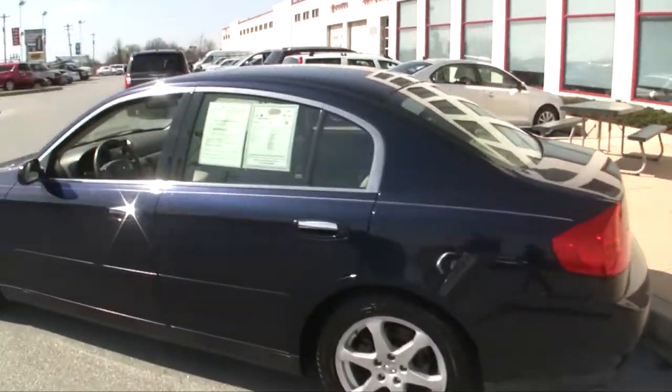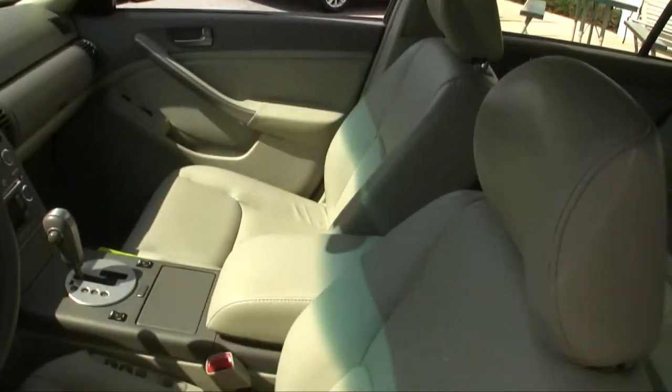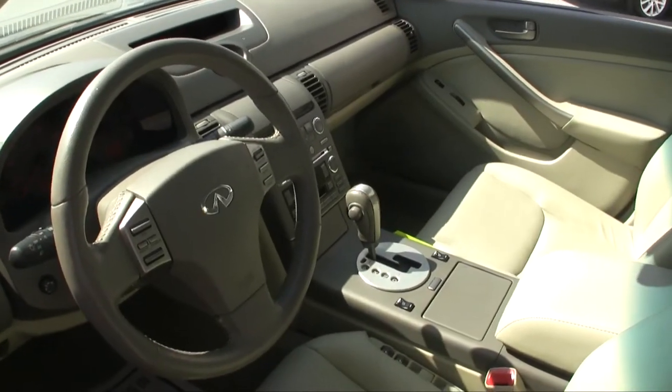The previous owner did take very good care of the car, as you can see. Shiny paint, no burn holes. The car actually has the air on — it's a little over 70 degrees today.